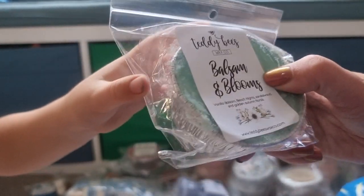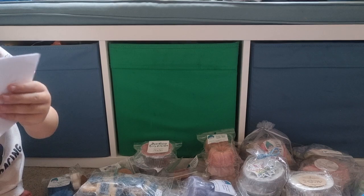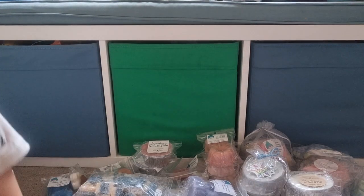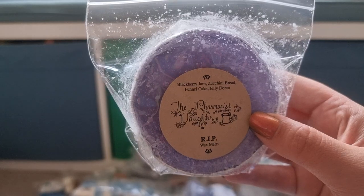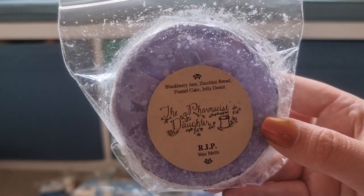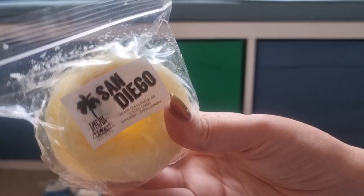Balsam and Blooms from Teddy Bees — Vanilla Balsam Beach, Night Standard Wood, Gold Autumn Forest. I need you to stop reaching into this box. Farmer's Daughter R.I.P — Blackberry Jam, Zucchini Bread, Funnel Cake, Jelly Donuts. That sounded like a good bakery.